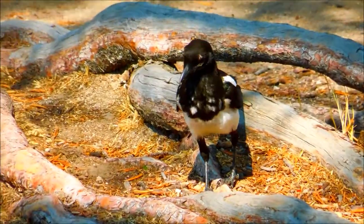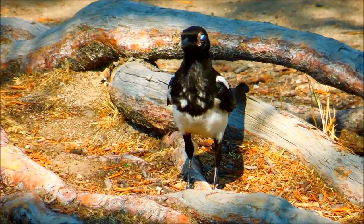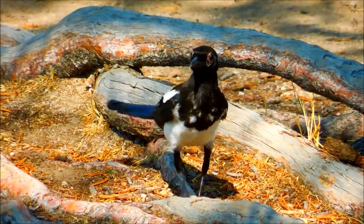The behavior you're seeing here is very typical for black-billed magpies, which hop along the ground to look for food. Sometimes they'll land on large mammals, such as cows, to look for ticks.